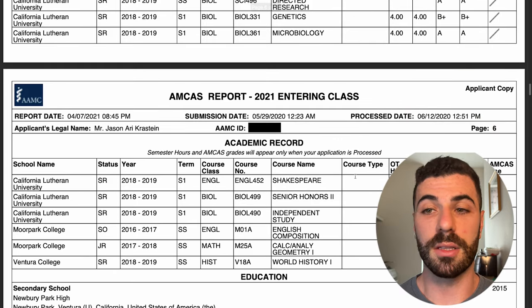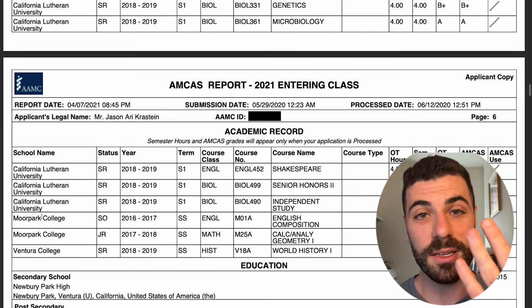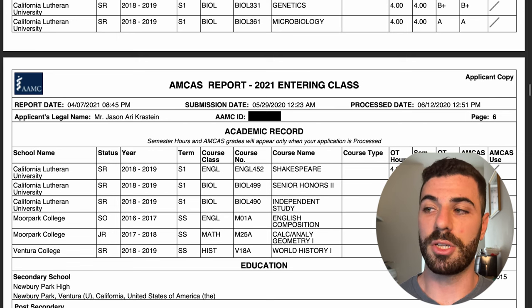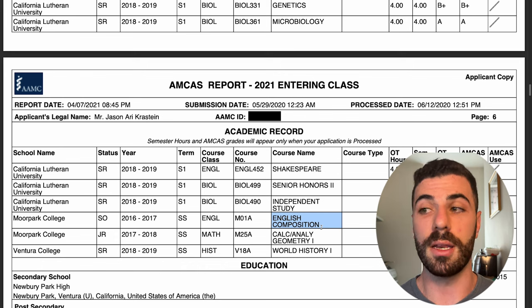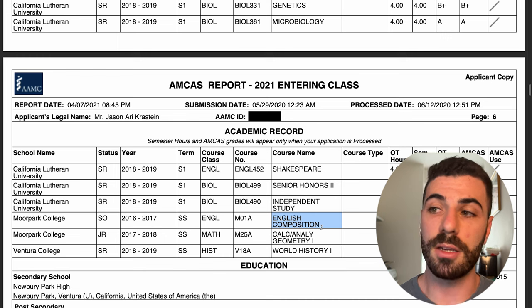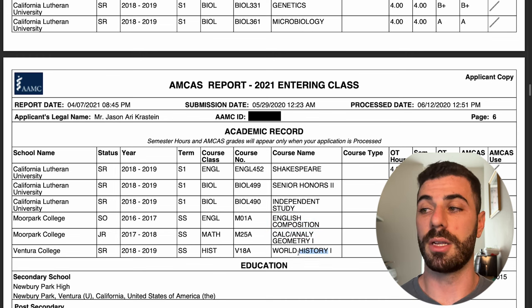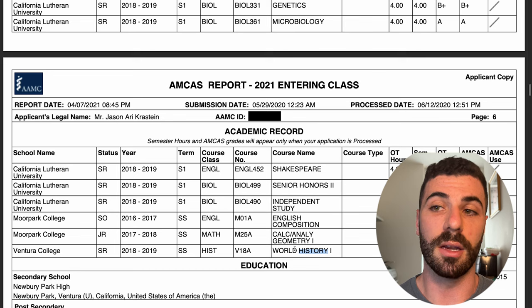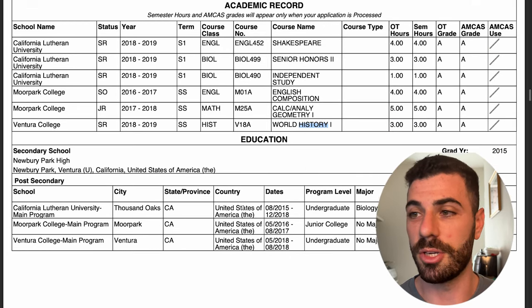That wraps up all my courses at CLU. I also took three separate courses at two local community colleges. I took an English composition course — required for the AMCAS application since I had tested out of it with AP and IB credits in high school — as well as calculus and world history at community colleges. Just because you take courses at a community college, you are not at a disadvantage; it worked just fine for me.